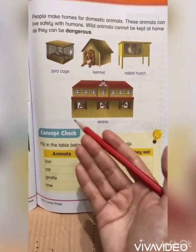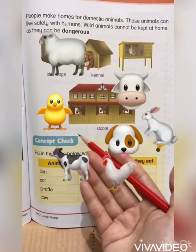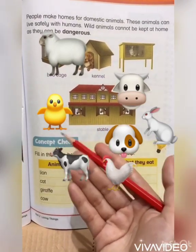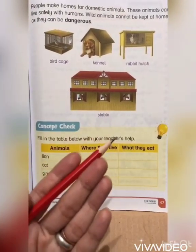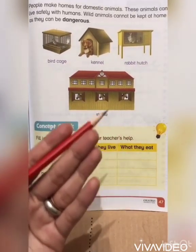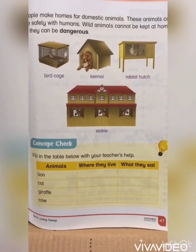Domestic animals do not harm human beings. For example: sheep, goat, cat, cow, dog, rabbit, horse, and chicken. Wild animals cannot be kept at home as they can be dangerous, so they live in jungles away from people so they may not harm the lives of people. Let's have a closer look at the pictures given on this page regarding domestic animals.